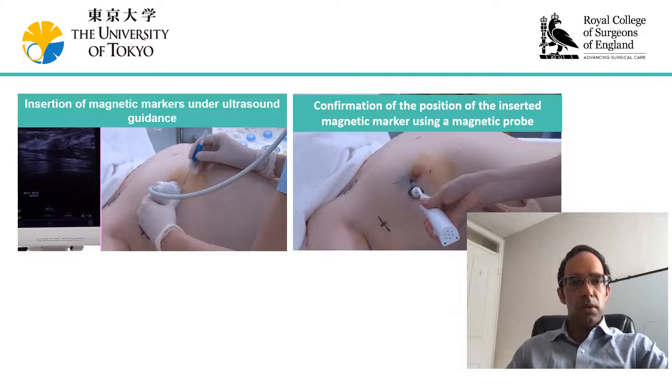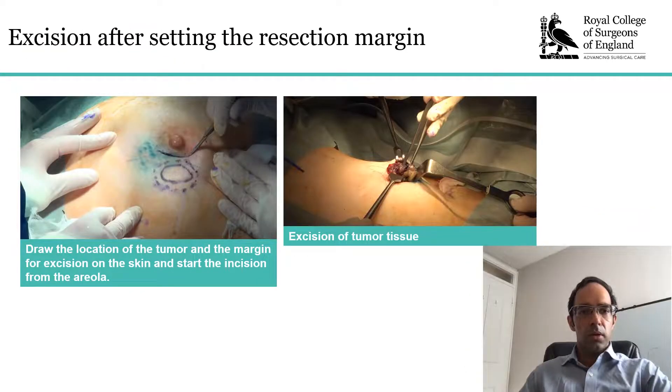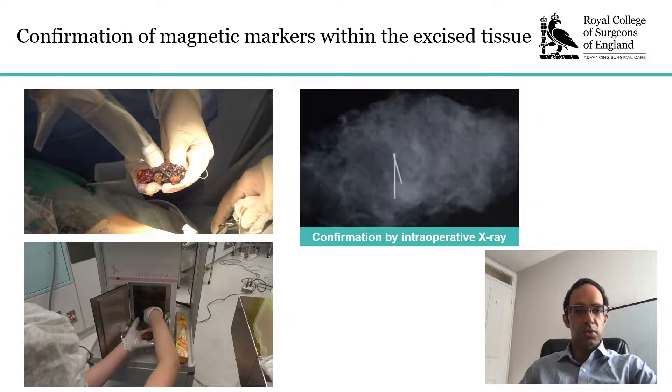This involves the localization of lesions again under ultrasound guidance using a solid marker clip, introduced and subsequently identified with the handheld magnetometer, which then underwent surgical excision after intraoperative localization. Once the specimen was excised, adequate localization was confirmed with peak hotspots for the handheld magnetometer, and then intraoperative faxatron assessment of the specimen, which demonstrates the marker clip being present in situ within the excised specimen.